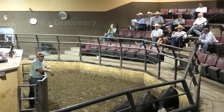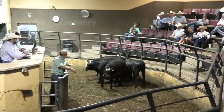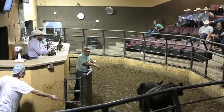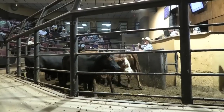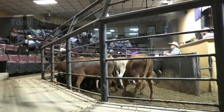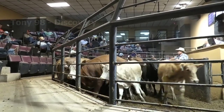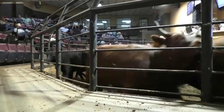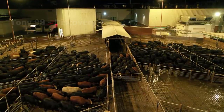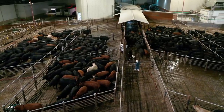Currently, the price of cattle depends on many factors such as their weight, breed and origin. On average, each adult cattle weighing about 1,100 pounds will cost between $200 and $300. By 2022, it is expected that livestock sales in the United States will be about $73 billion, accounting for 17% of the total sales of agricultural commodities. After the auction is over, thousands of cattle will be shipped to the beef processing plant — this is also the last trip of their lives.